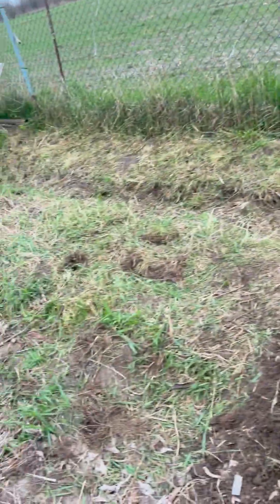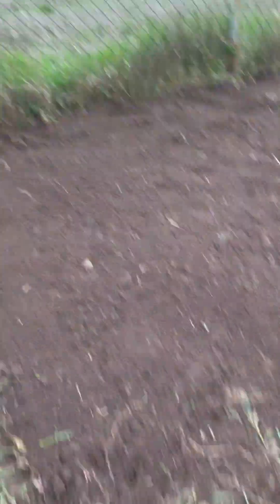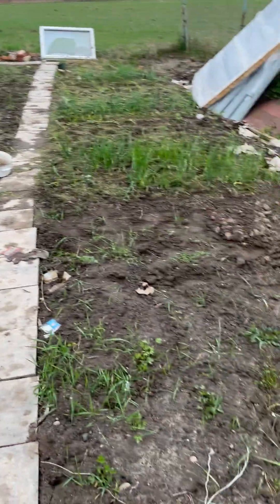This is the work I've done today. I had to first remove the grass with my hands and a tool, and then dig up all the clumps of grass. The windows are placed on the beds to keep plants warm when it's cold at night. There are still some plants here I don't know what they are.